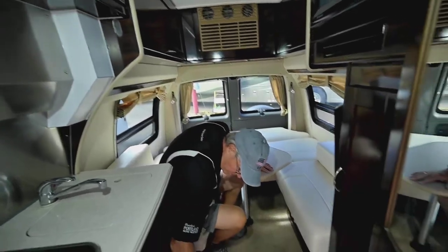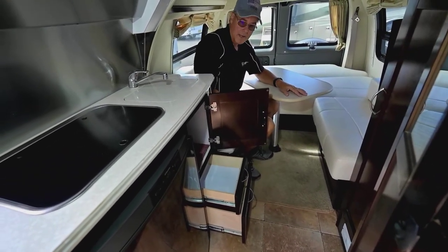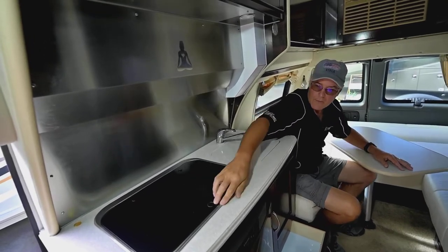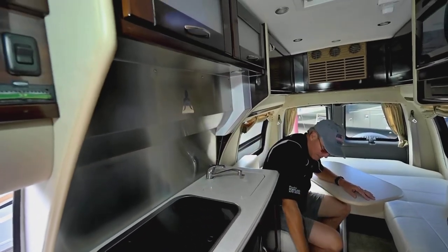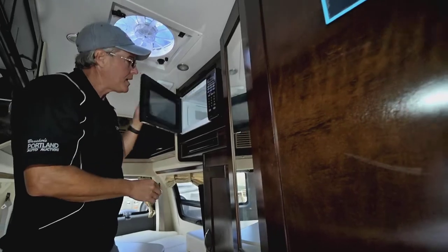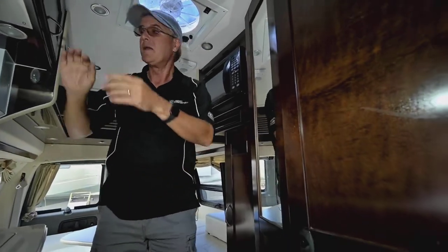You'll see drawers here and a little cupboard storage space. You've got Corian counters, a stainless steel drop-in sink, and a two-burner stove. There's a nice little backsplash that makes cleanup easy and adds safety. You also have a DVD player here, a built-in microwave, and a power fan above that can really extract and exchange the air out of here quite well.